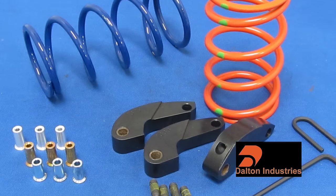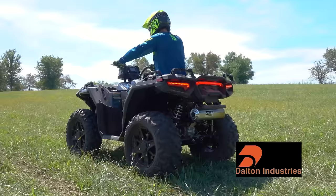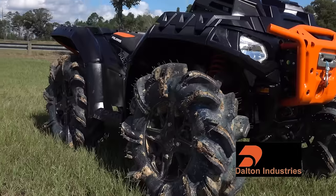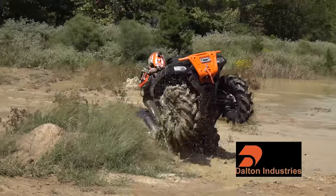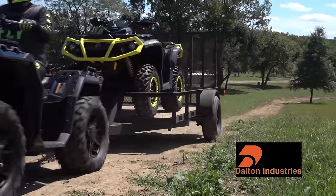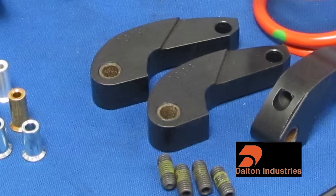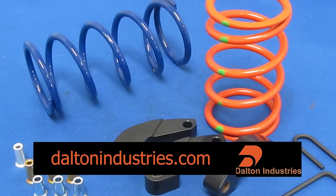Dalton Industries tells us that their clutch kit for the Scrambler and Sportsman 1000 improves off-idle snap for quicker takeoffs and makes getting a load moving easier. They also recover 75% of the performance lost from running taller, heavier tires and wheels. Faster backshifting under load from things like mud, sand, hills, or working helps reduce belt slippage for improved durability and responsiveness. Adjustable flyweights allow tuning for different riding styles, terrains, and stock or oversized tires. Learn more at daltonindustries.com.